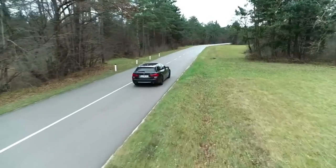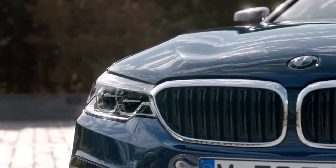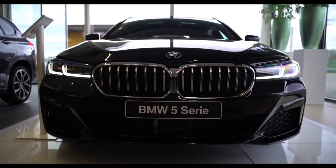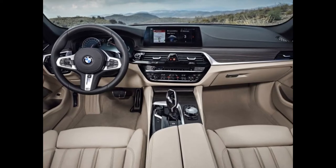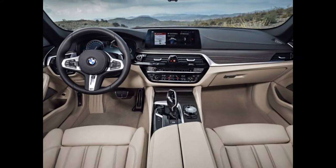The new 5 Series Touring operates via the BMW Operating System 7 with a new cloud-based navigation system and a smart assistant, plus an additional head-up display and a large 12.3-inch infotainment screen. A range of diesel and gasoline engines are now available with mild hybrid technology.